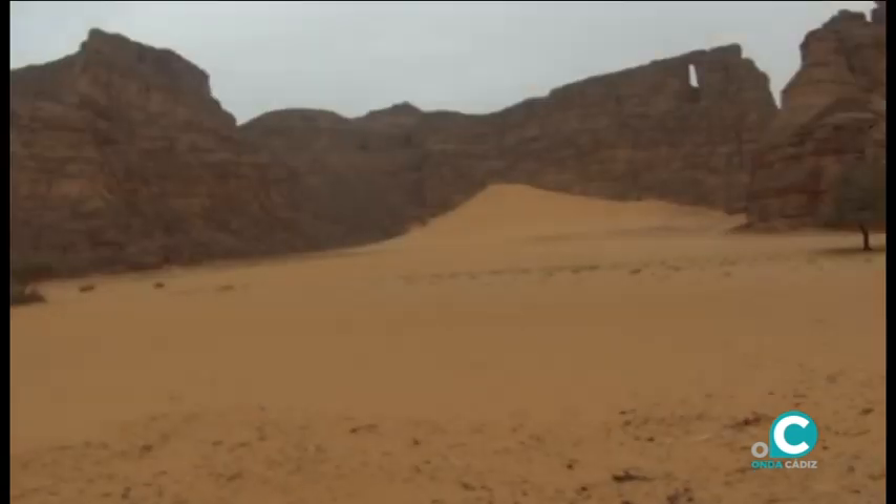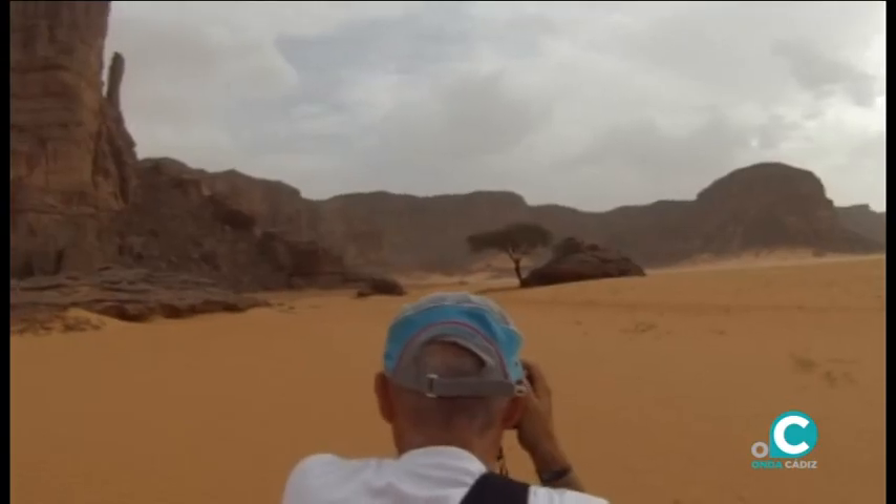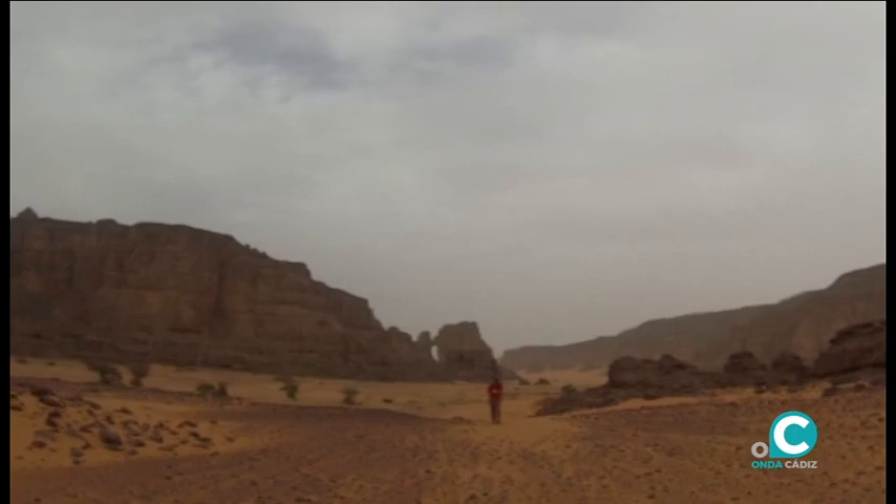La roca arenisca, fácil de moldear, de la que está compuesta la meseta del Tassili, ha dado lugar a las más variadas y curiosas formas.